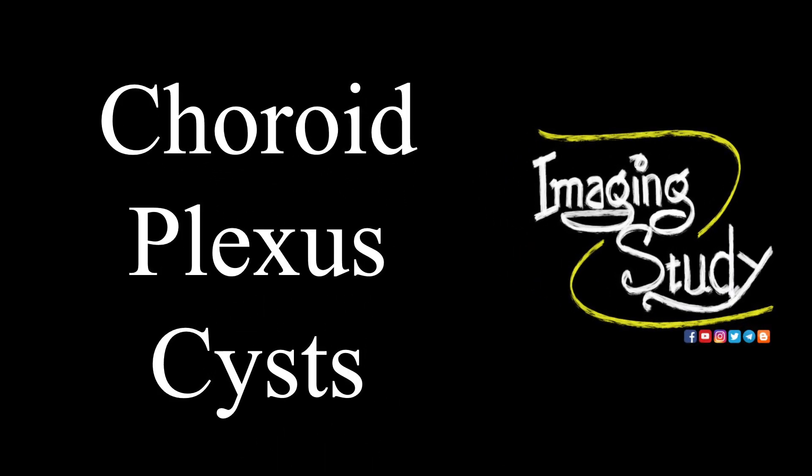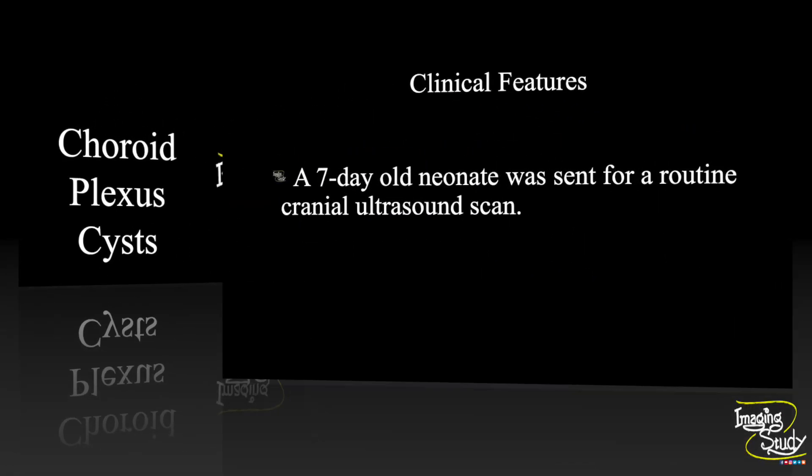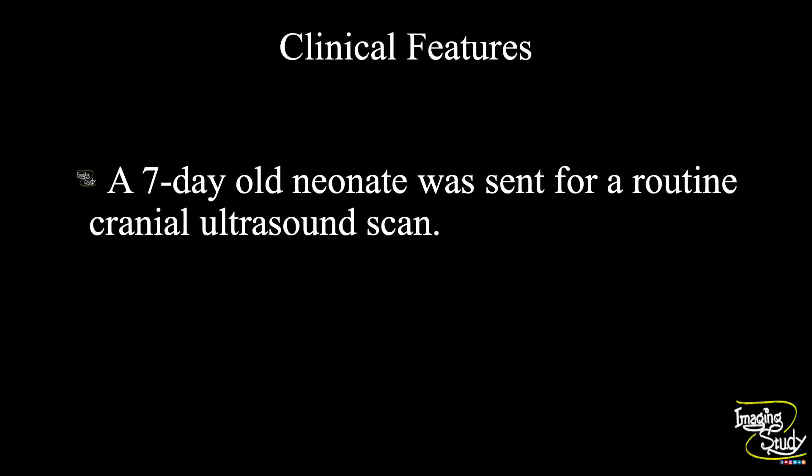Hi everyone, welcome to Imaging Study. Today we are going to see a case of choroid plexus cysts. A seven-day-old neonate came for a routine brain ultrasound scan. Let's see what we have got on ultrasound.